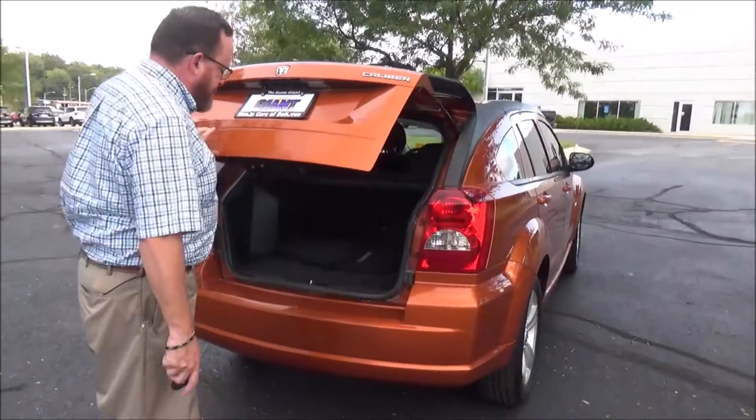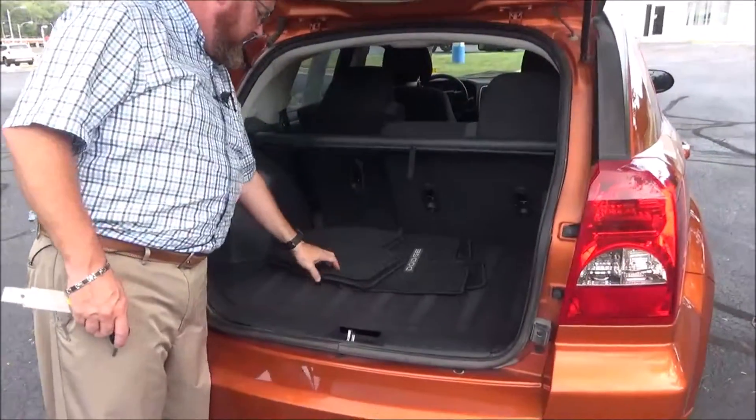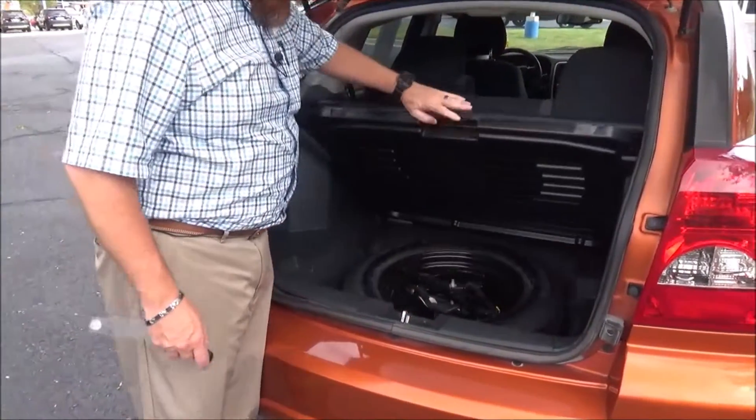Lots of room in the back, 60-40 fold down seats if you need the additional space. Has the cargo area cover, all the mats are here, spare tire, jack, and tools.